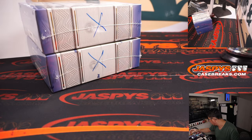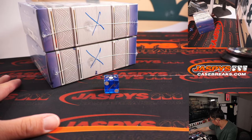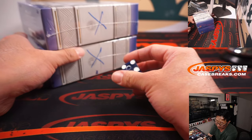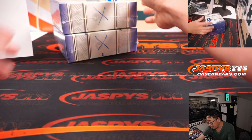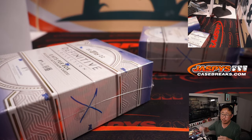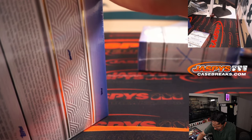Now let's figure out which box we're going to do. We'll use that die right here. 1-2-3 for the top box, 4-5-6 for the bottom box. Good luck boxes. Rolled a 3 — 1-2-3, top box. So this will be for break 12, which is already up on the site, almost in single digits already if you're watching live.